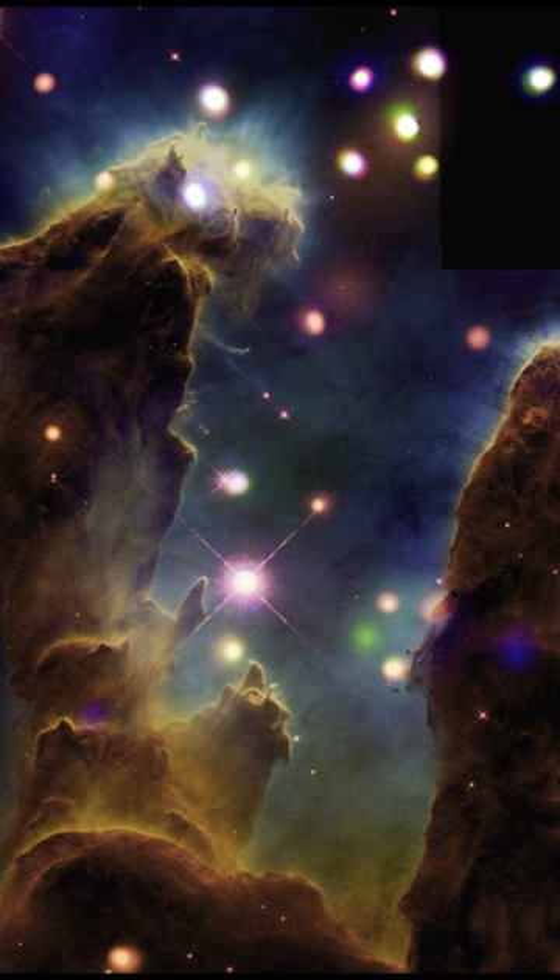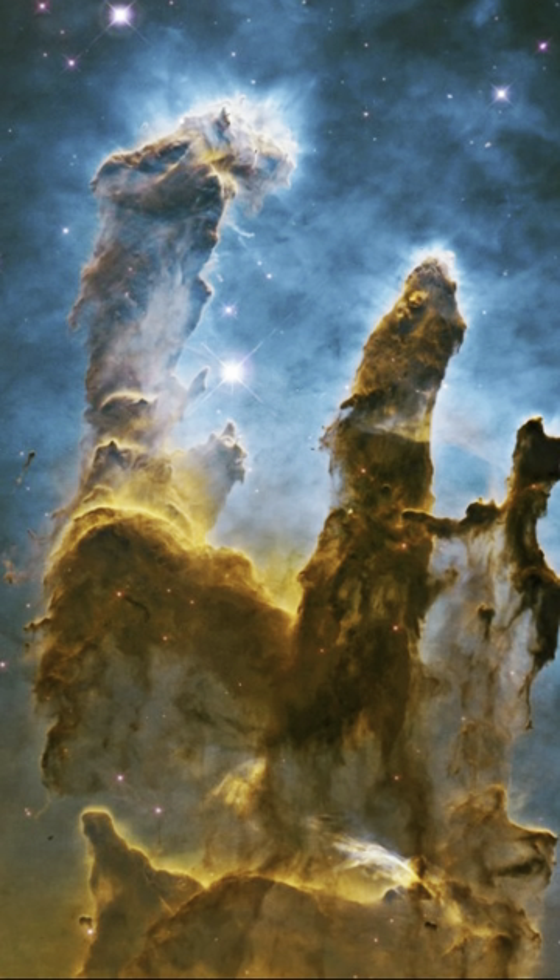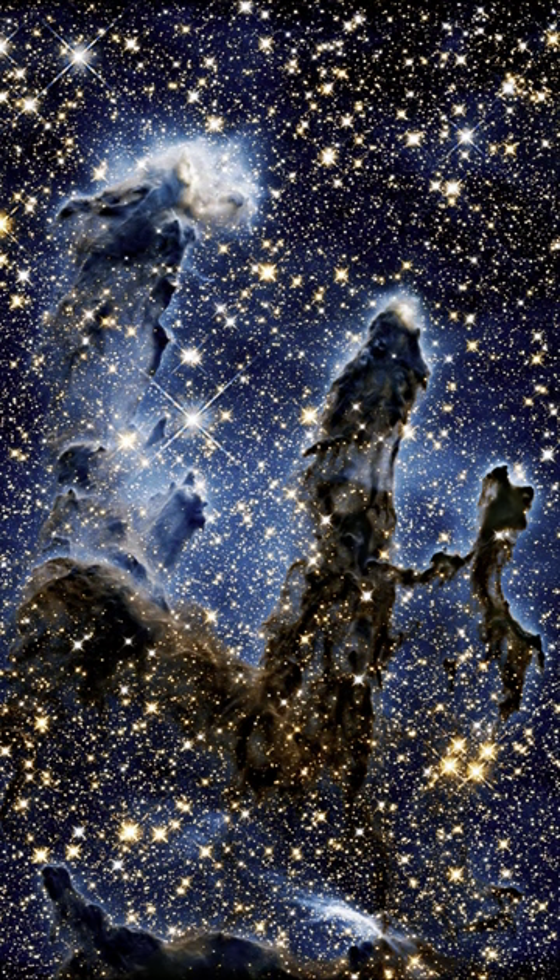These pillars are made primarily of hydrogen gas and dust particles, and are one of the most striking features of the Eagle Nebula. Despite their stunning beauty, these structures are also sites of intense activity, as new stars continue to form within them. The Pillars of Creation remain an enduring symbol of the power and beauty of the cosmos.